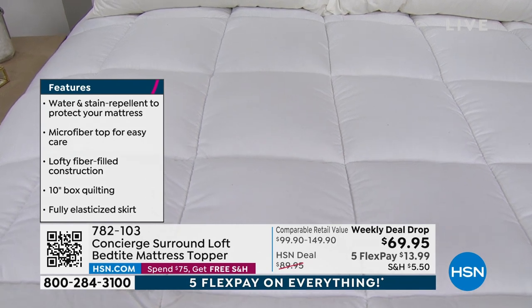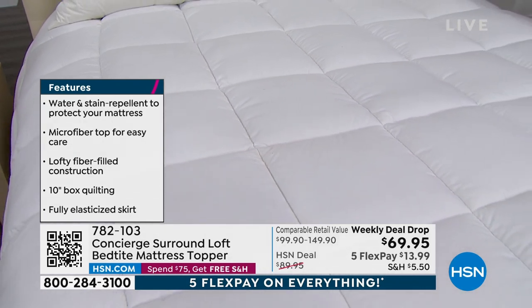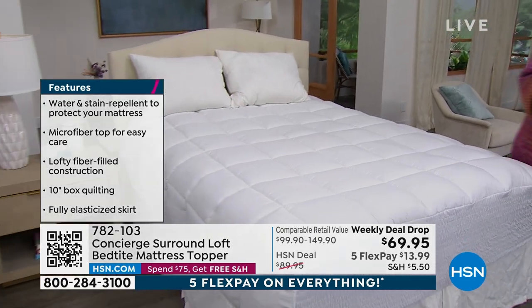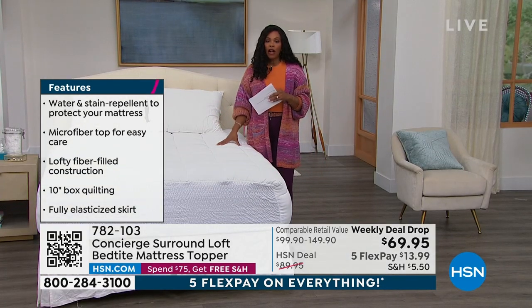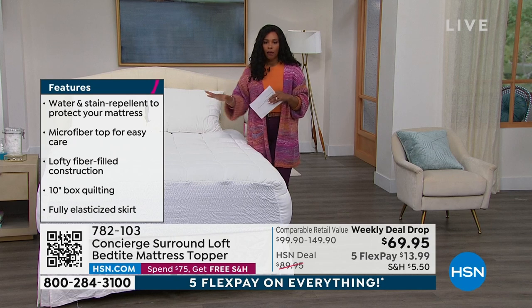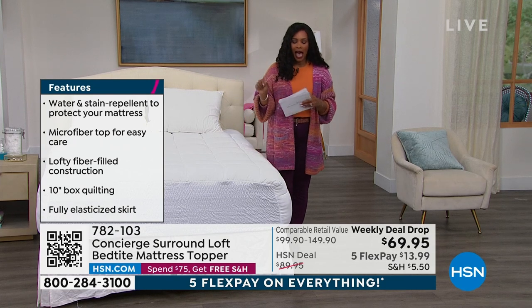We brought it in twin, twin extra long, full queen, king, and California king — and you're not paying more because you have a larger bed. Water and stain repellent protects your mattress. That microfiber topper is easy — you can even launder this. You've got that lofty fiber-filled construction with stitching all around so the loft doesn't move. You're going to love this. So enjoy that.